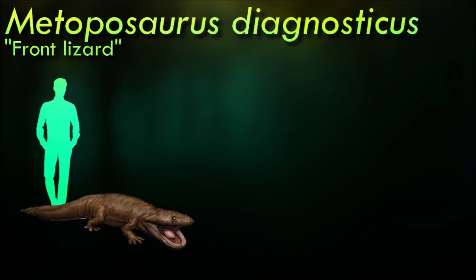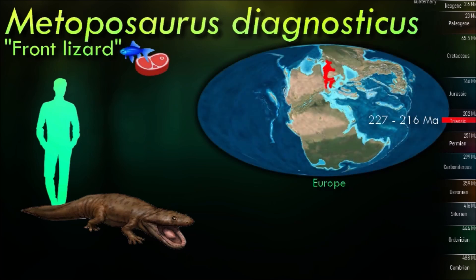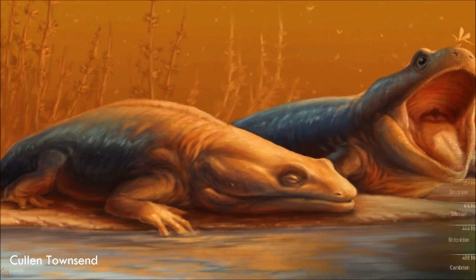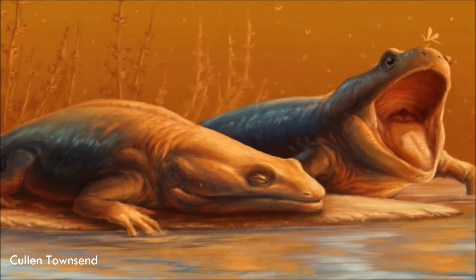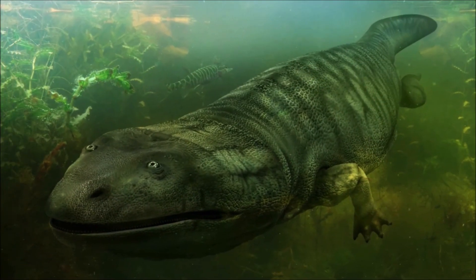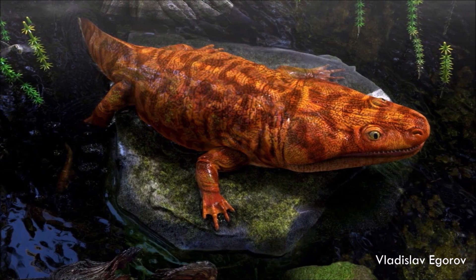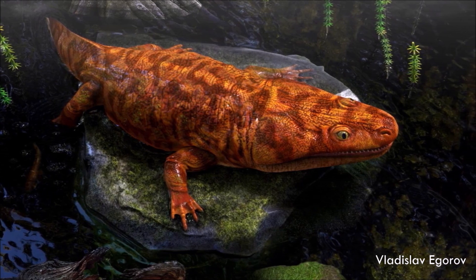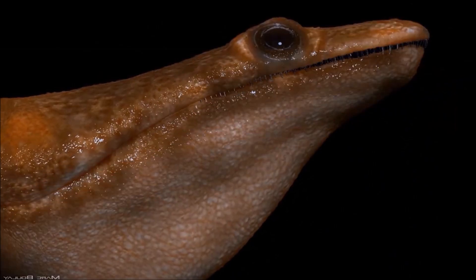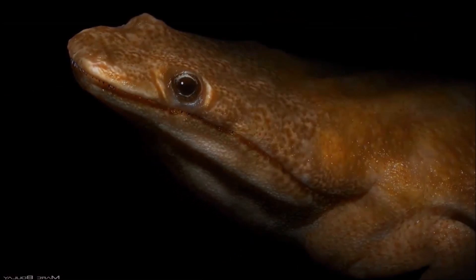Metoposaurus was probably entirely aquatic, with weak limbs that wouldn't have been able to support its own weight on land. It had a particularly stiff spine and couldn't undulate its body to swim, instead using flipper-like motions of its limbs to move around underwater. Large numbers of metoposaurids have been found in several mass grave sites, with fossils representing hundreds of animals in dense jumbled bone beds. These have often been interpreted as mass-stranding deaths from droughts, but they may actually be the result of river currents carrying remains to a spot where they accumulated over longer periods of time, with their actual origin being occasional individual deaths at large breeding gatherings further upriver.